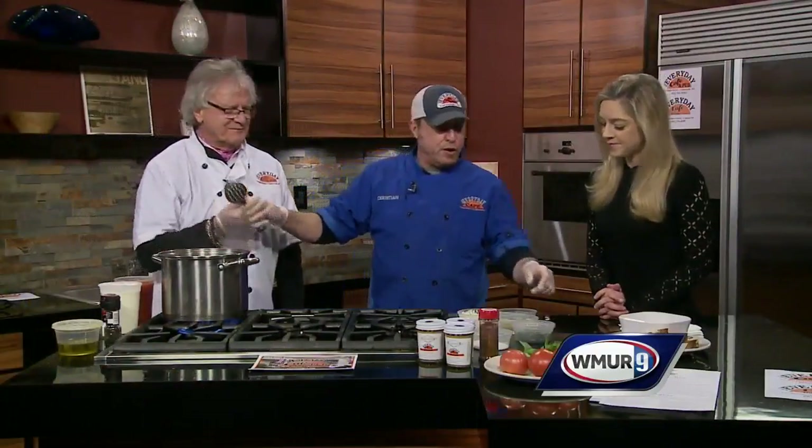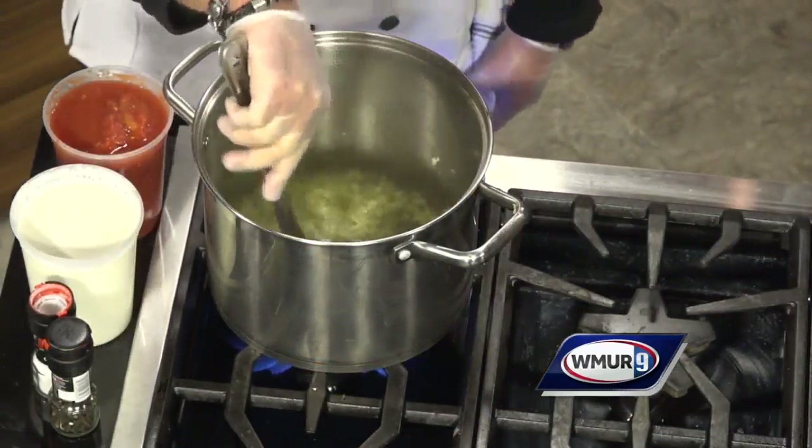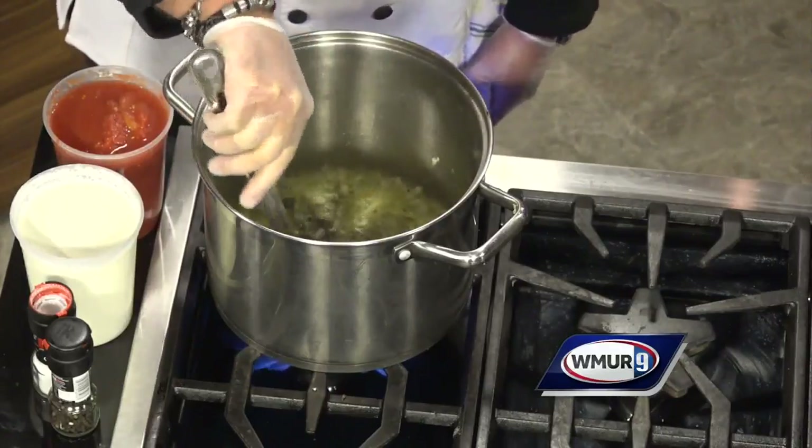Then we have some wonderful crisp cooking white wine. We drop that in, a nice splash of that. Let that cook itself off. While that's stirring, I'm going to put in a little Italian seasoning. That smells so nice already. I'm also going to add a little pepper, ground pepper, and salt.